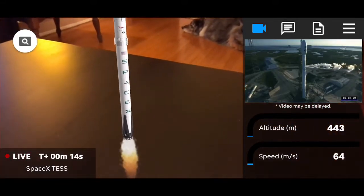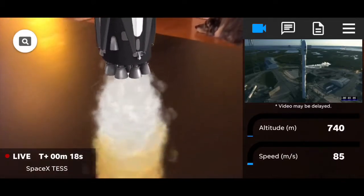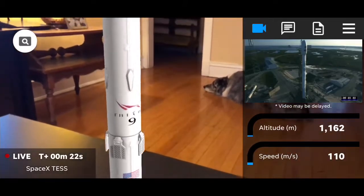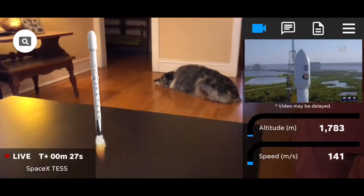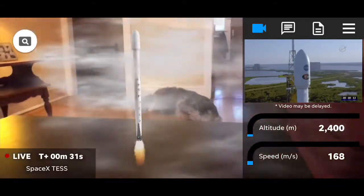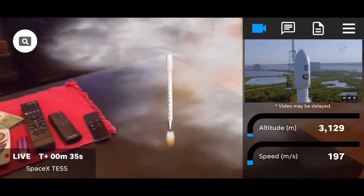Gaseous oxygen venting from both stages of the Falcon 9 rocket. AFTS is ready for launch. The flight computer is now beginning its final pre-launch checks. Propellant tanks pressurized to flight pressure.